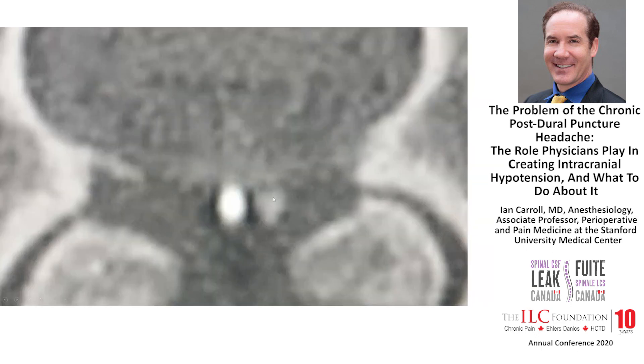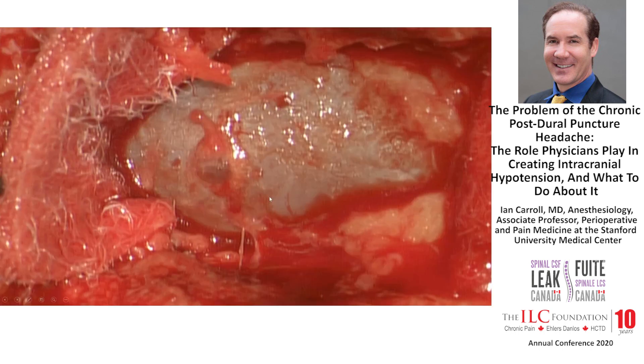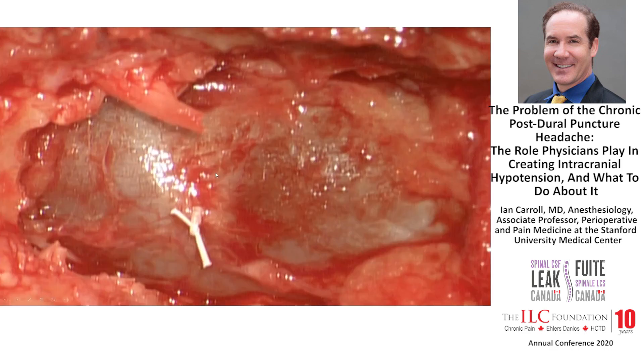That's what it looks like a little bigger — this friable bleb with contrast inside it. This is what it looks like during surgery: all this dura, with the lamina and muscle cut away, and the little bleb visible. And this is what it looks like after surgery — just tying off that little bleb. That woman subsequently went on to medical school.